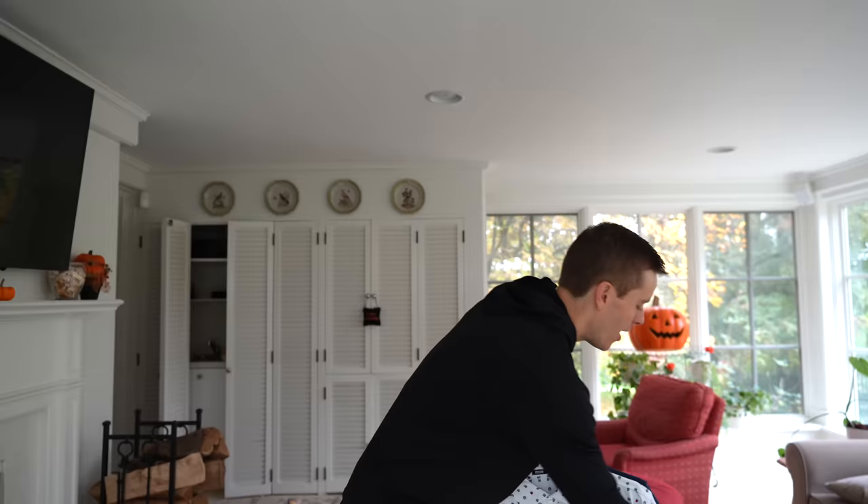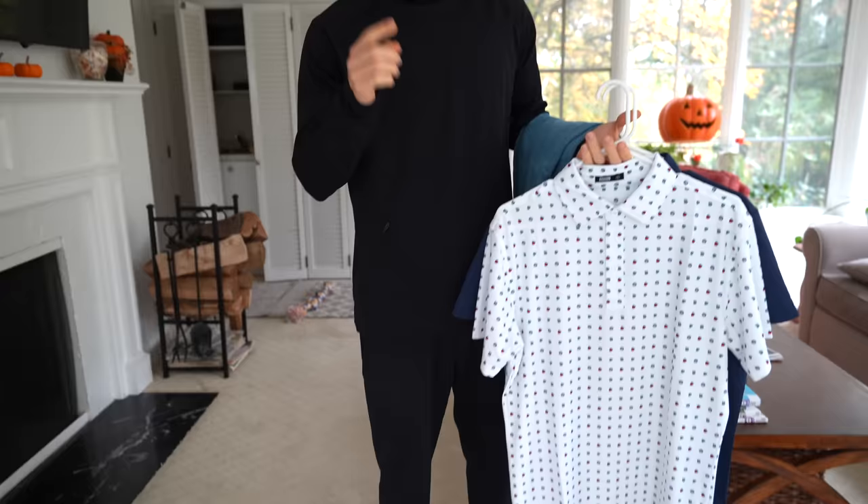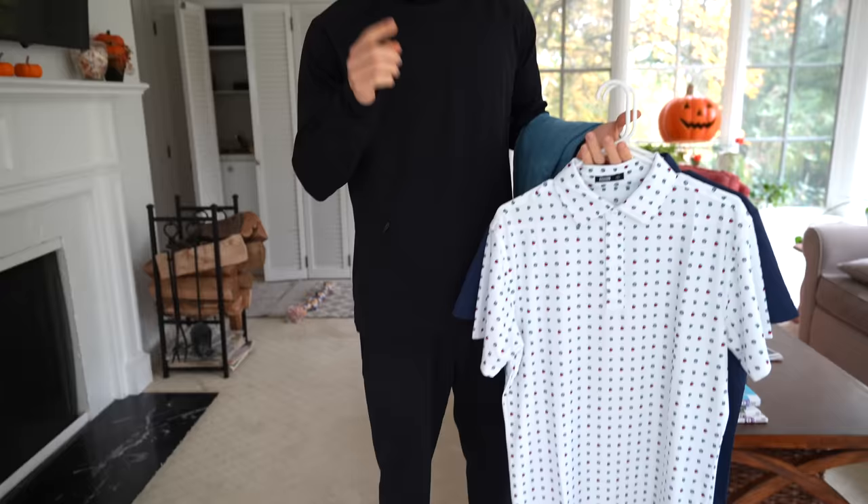Super stoked to be partnered with Barbell Apparel. If you guys want to pick anything up, there is a link down in the description below. There aren't any discount codes, but they always have some sort of special going on — right now I think it's spend a hundred dollars and get a free Stealth Hoodie. As far as sizing, I know I'm five-nine and about 150 right now but normally 160-165, and I'm a medium in everything.